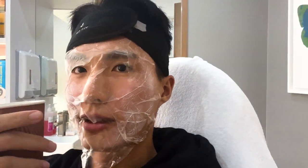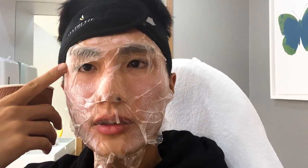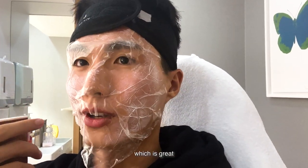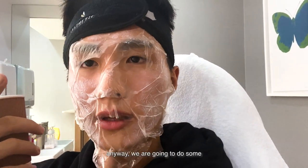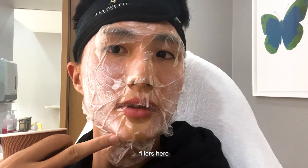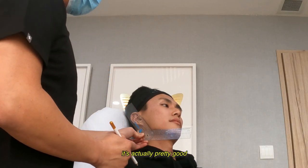Hey guys, I'm just numbing and today I'm going to do the Sculptra, which helps to fill the scars and over time will boost collagen naturally — which is great, along with subcision, as usual, my favourite. I can't wait to show you guys the results. We're also going to do some fillers here to boost up the jawline.